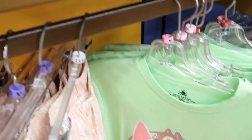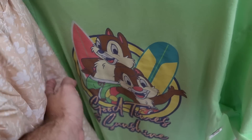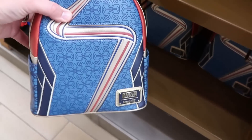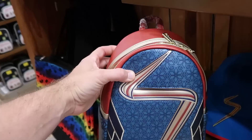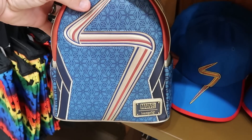Over here is a women's nightgown — 'Good times and sunshine' with Chip and Dale — $14.99 from $40 for this nightgown. And they also have a couple of the Marvel Loungefly bags left — the Loungeflies are starting to get a little sparse with the Marvel ones. They are $44.99.